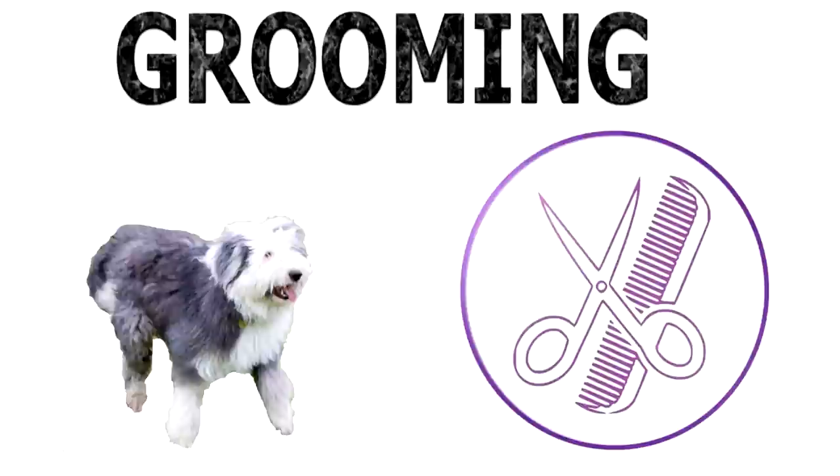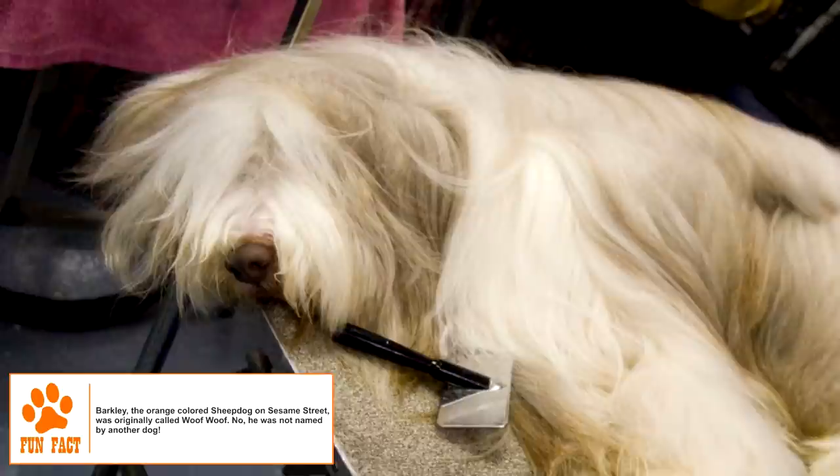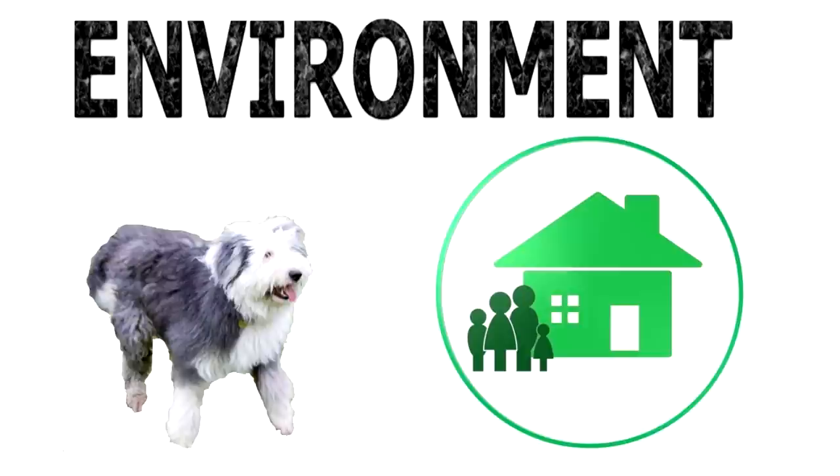There is a popular perception that grooming is a major chore with the Old English Sheepdog, which is more fiction than fact. The breed does not shed heavily and is not any more difficult to take care of than most other long-haired dogs. A quick brush every alternate day can prevent matting and keep the coat clean. Regular trimming of nails, cleaning of ears, and brushing of teeth are also needed.